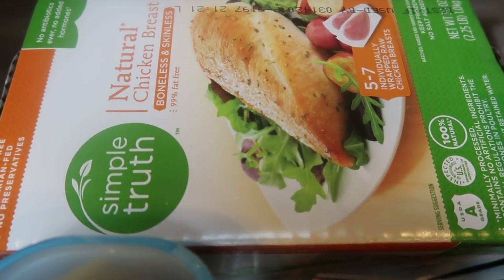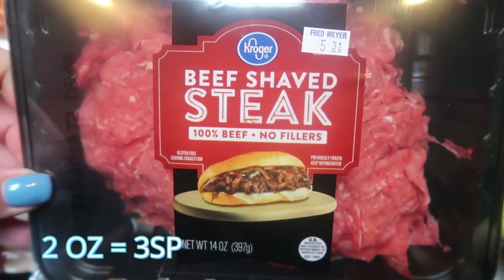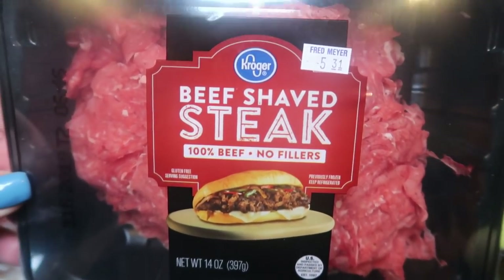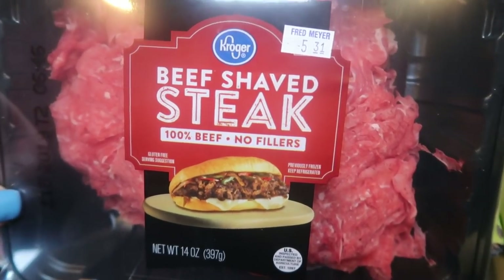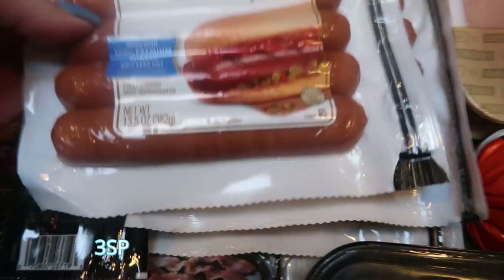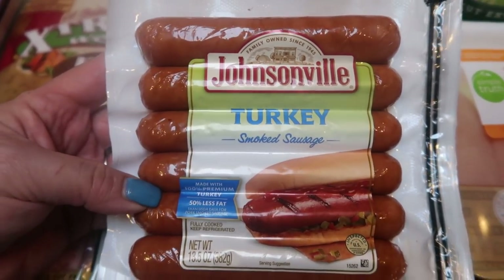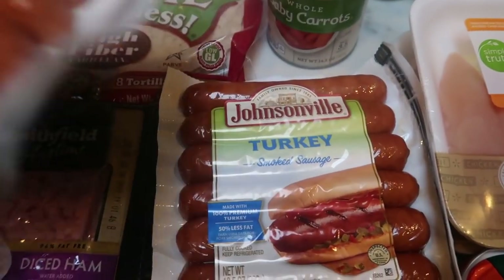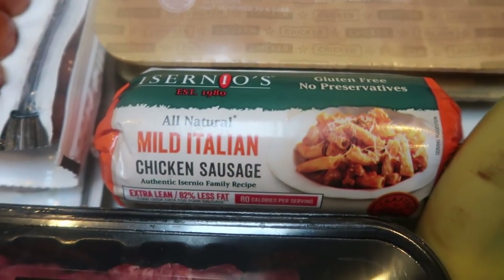I grabbed some more frozen natural organic chicken breasts — I love that there's no rib meat, very high quality and delicious. I also grabbed some shaved steak — I saw this on Jess's channel and I'm going to throw it in the freezer because I think I'll be making some Philly cheesesteaks for dinner possibly next week. It was on sale so I grabbed it. These Johnsonville smoked turkey sausages were also on sale for $1.99 a pack, and they're only three points a link. I grabbed three packs — great to have on hand for recipes or to throw on the grill. I also picked up another roll of mild Italian chicken sausage, the Cernio's brand — super low points and needed for an upcoming recipe.